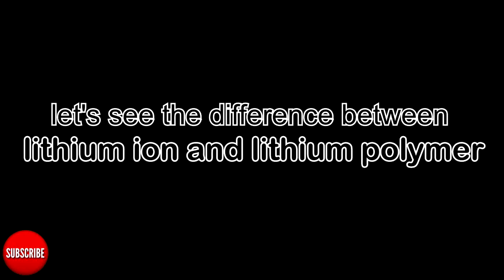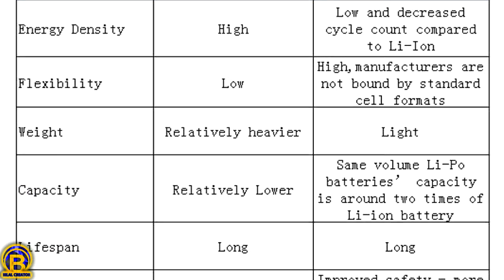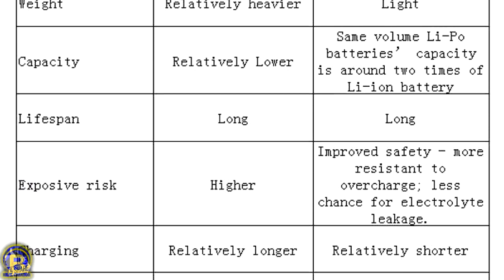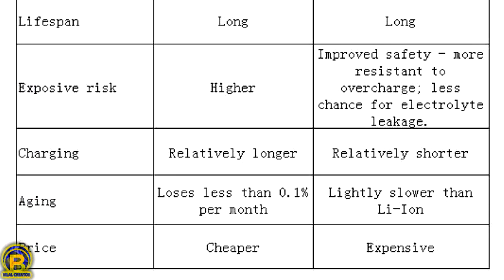Let's see the difference between Lithium-Ion and Lithium-Polymer. Thanks for watching.